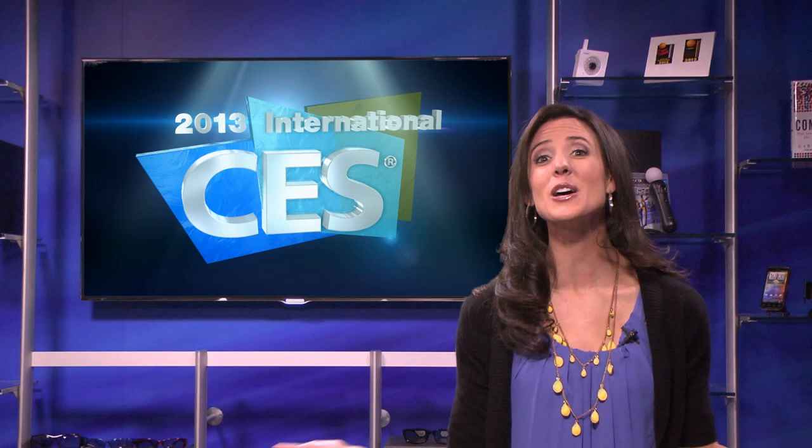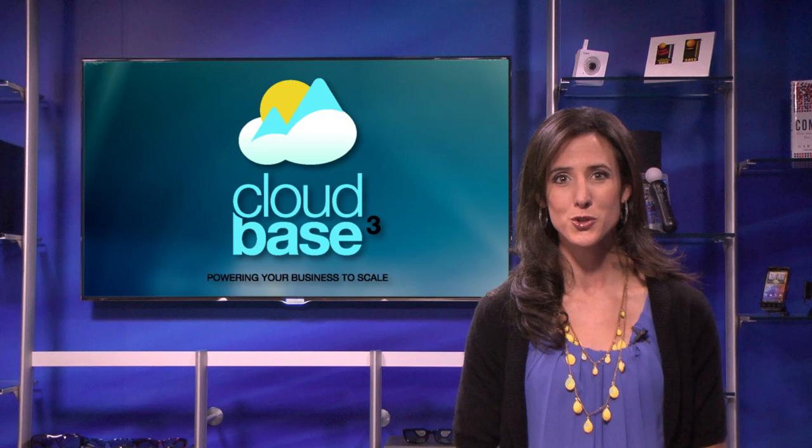Show offerings at the Venetian have exploded for 2013, as the venue will host more than 30% of this year's CES tech zones, including CloudBase 3 app, which is brand new to the CES show floor and dedicated to the major transition to cloud computing.